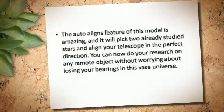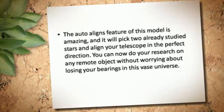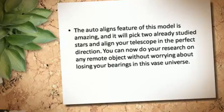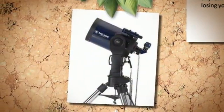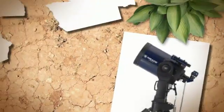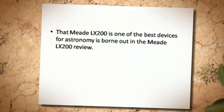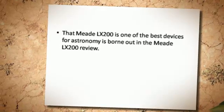You can now do your research on any remote object without worrying about losing your bearings in this vast universe. The Meade LX200 is one of the best devices for astronomy, as borne out in the Meade LX200 review.